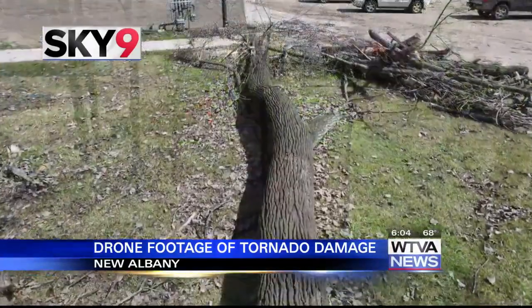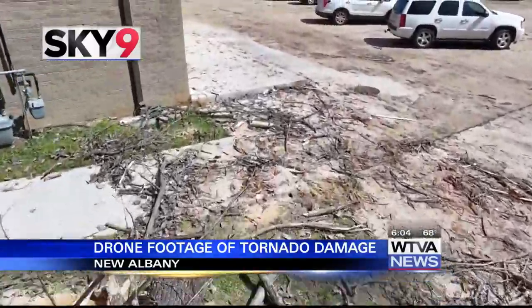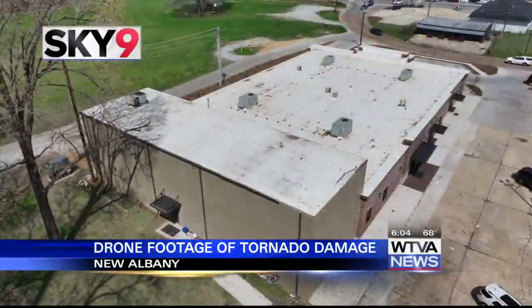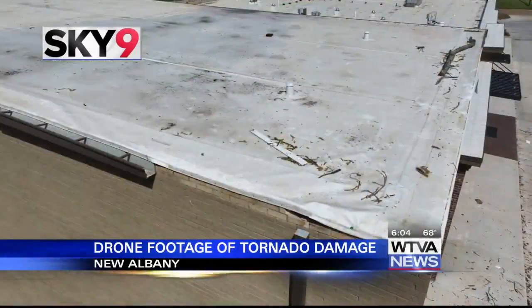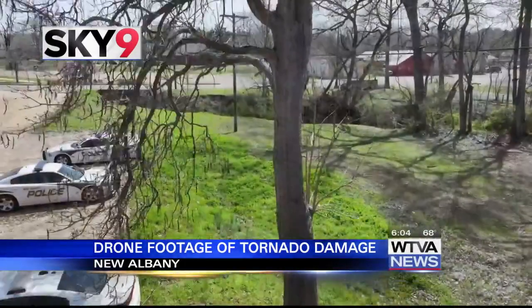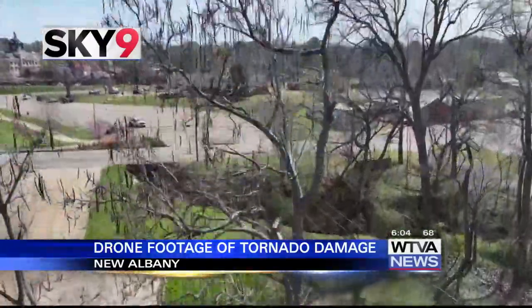Trees are twisted and limbs are snapped from the strong winds. Some of these trees, like those seen along the Tanglefoot Trail, are uprooted and have resulted in damage to roofs of local businesses. Through all of this, the city remains in good spirits and will continue working hard to clear it all out over the next few days.